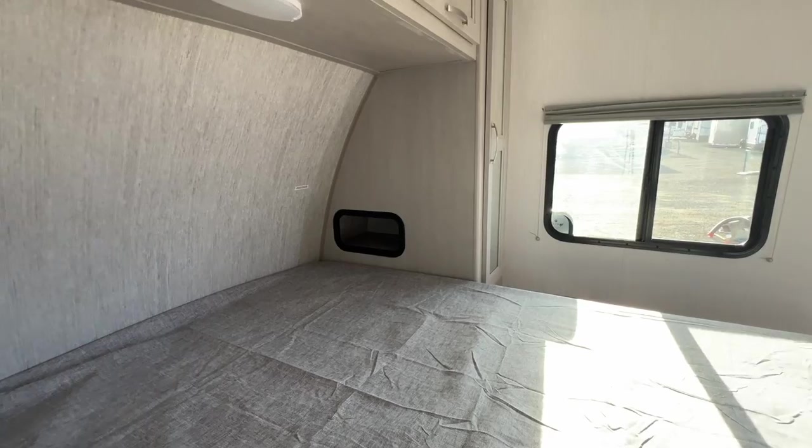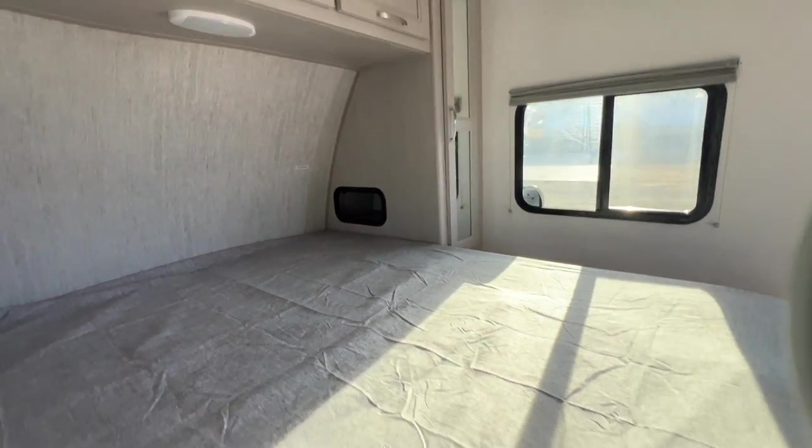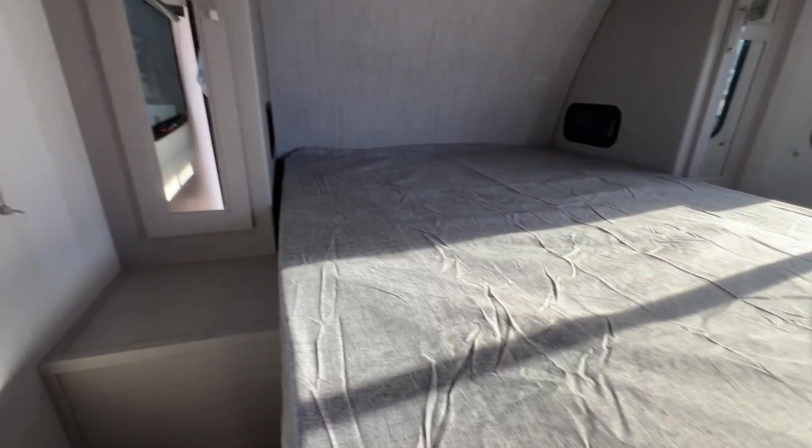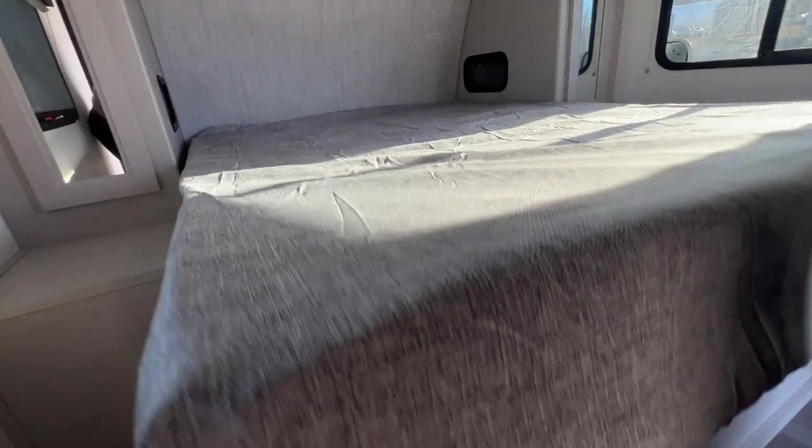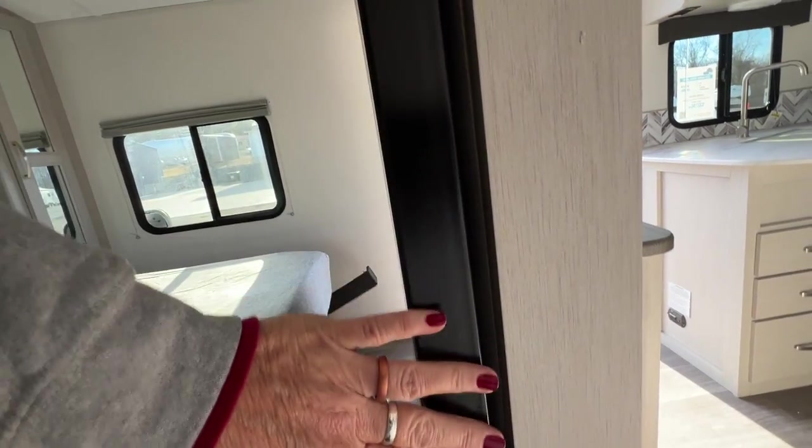Same with the other side. There's just a little bit of under-bed storage right there. And you've got pocket doors, so you don't take up any room out of the living area.